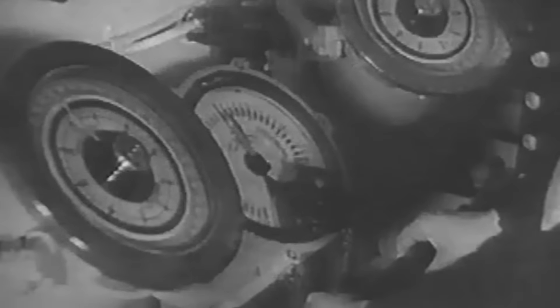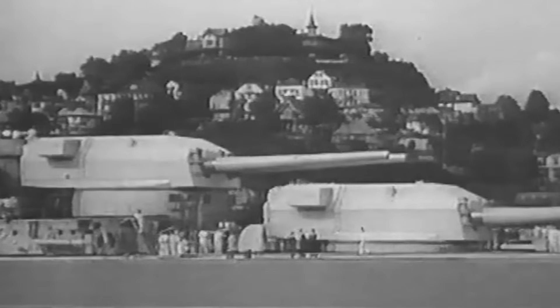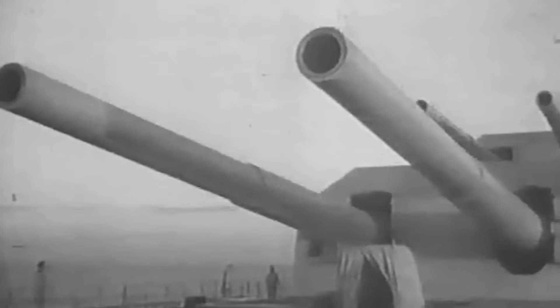The battleship also incorporated anti-torpedo bulges along her sides to increase resistance against torpedo damage. Bismarck also boasted sophisticated fire control systems, including radar, rangefinders, and gyroscopic stabilizers, greatly enhancing her accuracy in targeting enemy vessels. Bismarck's armor was more than impressive: its main belt armor was over 12.6 inches thick, the turrets were 14.2 inches, and the deck armor was between 3.9 and 4.7 inches. The battleship's armored citadel protected critical areas, enhancing its survivability.